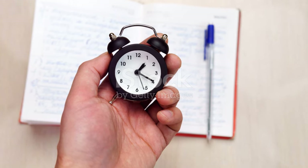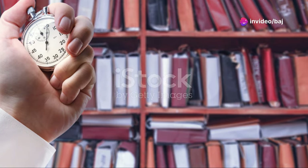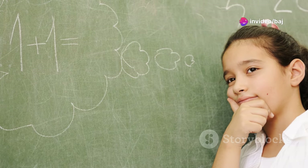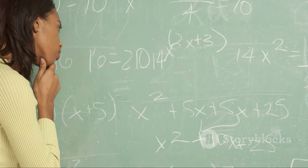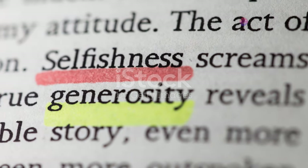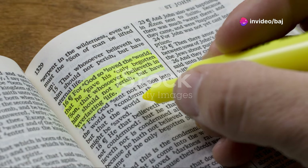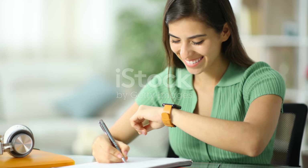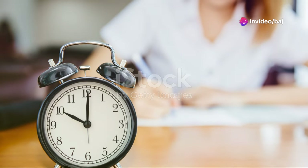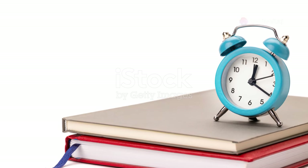Each 20-minute block should include reading the passage, understanding the questions, and finding the answers. Don't spend too long on any one question — if you're stuck, move on and come back to it later. Remember, you don't need to understand every single word to answer correctly. Focus on identifying and highlighting key information and keywords directly related to the questions. Regularly check the time to ensure you're on track, and practice these strategies during your preparation to build confidence.